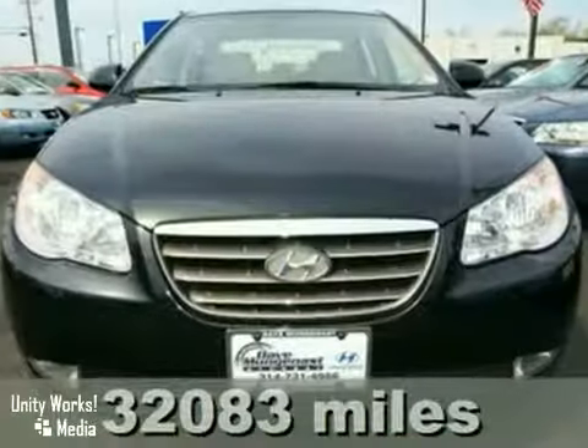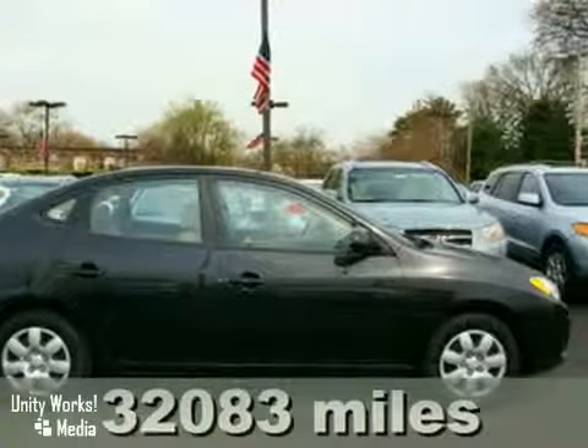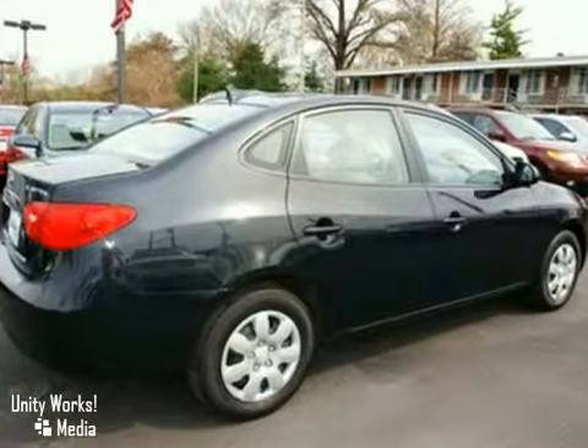Here's a 2009 Hyundai Elantra. This vehicle has heated mirrors, keyless entry, and power windows and locks. And with a moonroof and four-wheel anti-lock brakes, it won't be here long. Come in for a test drive today.